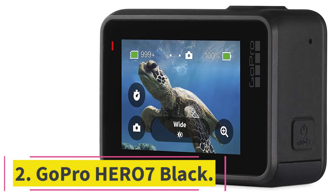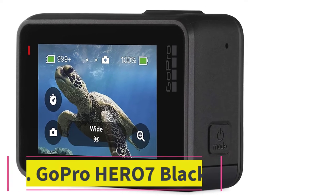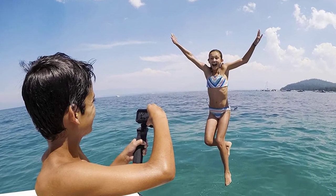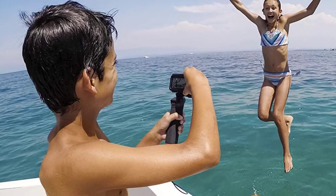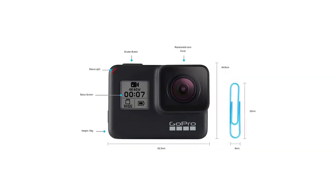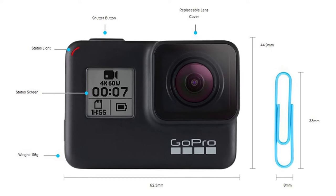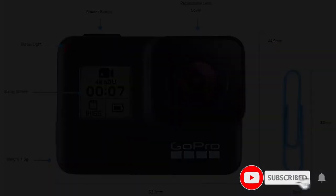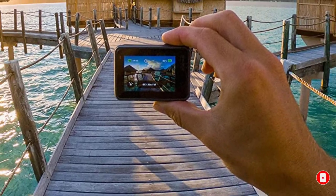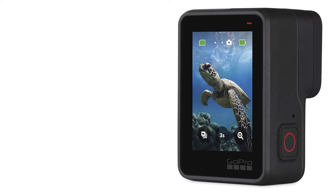At number two: GoPro Hero 7 Black. In the world of vlogging, some influencers and aspiring influencers have begun to live stream themselves on numerous platforms like YouTube and Twitch as a way to connect with fans in real time. While most cameras on this list are great for shooting video and editing footage later, the GoPro Hero 7 Black is unique in that it also lets you live stream to many of the top social media platforms directly. First and foremost, the GoPro Hero 7 makes it easy to stream to Facebook Live.